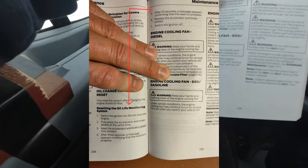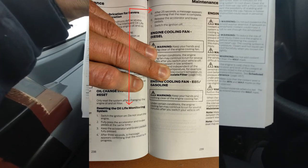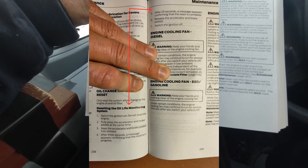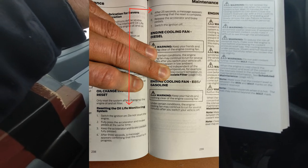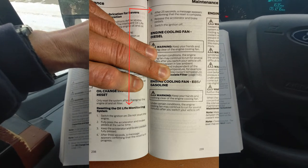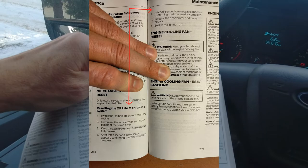If you jump way down to the maintenance section on page 238, it says oil change indicator reset — only reset the system after changing the oil. Switch the ignition on but do not start the engine. Fully press the accelerator and brake pedals at the same time. Keep them fully pressed — after three seconds a message appears confirming the reset is in progress, and after 25 seconds a message appears confirming the reset is complete.